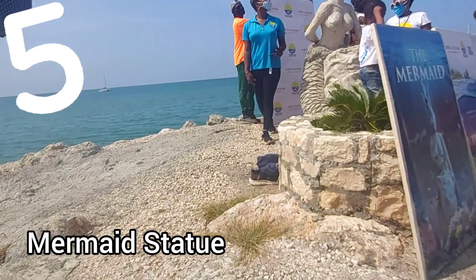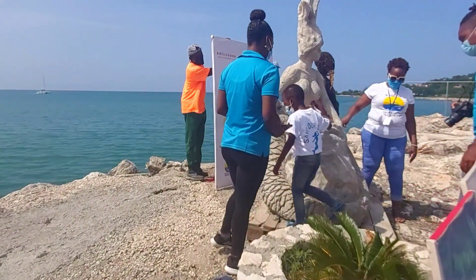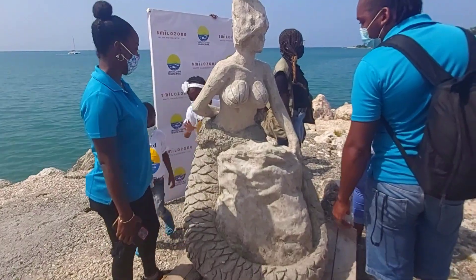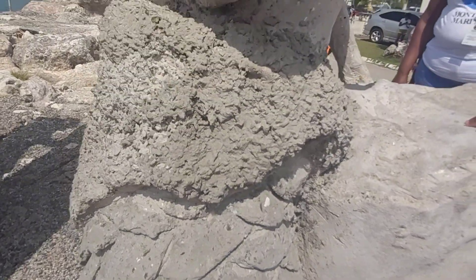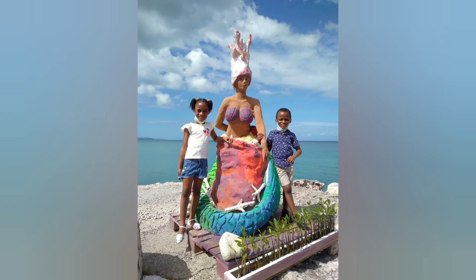Number five: The mermaid statue that was unveiled on October 23rd, 2021 has recently been removed from Pier One. Since its unveiling, the statue has been getting a lot of attention from visitors who had a lot of questions about it and even took pictures with it. They also painted the statue with non-toxic paint to enhance its appearance.